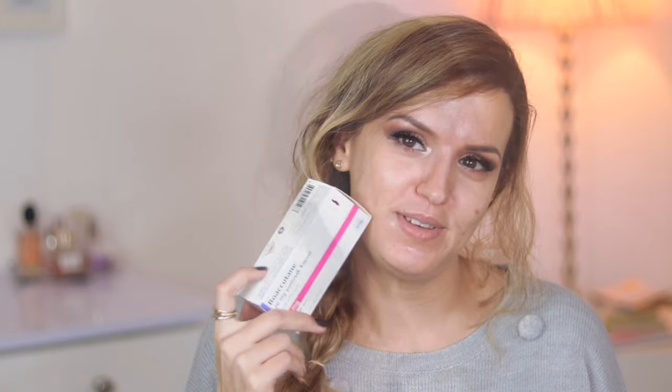Depending on your skin and health condition, they will decide the dosage and when to increase it. For me, it comes in a box and costs a little over 8,000 shillings — that's about over $80, so it's not cheap. I've been on 20 mg for about a month now; it's a pretty low dose. I'm going to stay on 20 mg for another two months, check with the doctor, and then update you guys. So far so good.